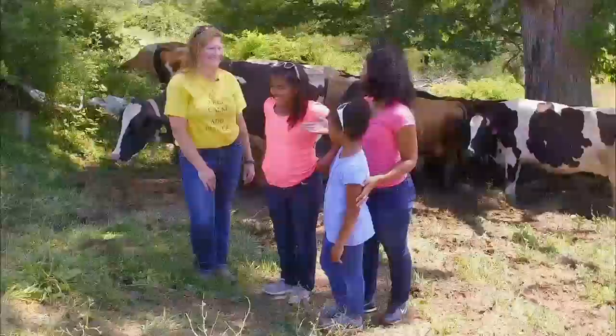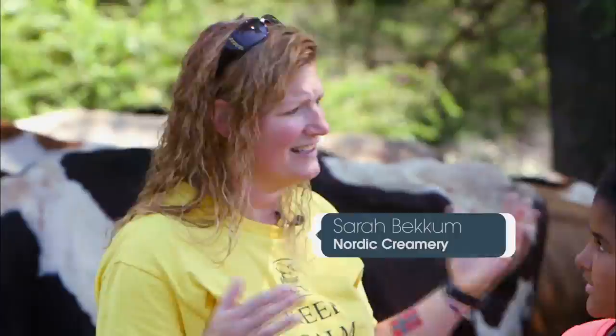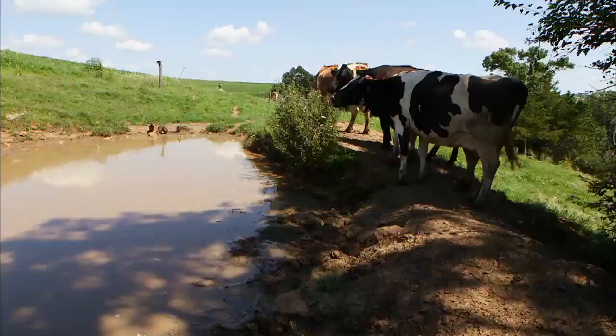So here we are out on the pasture where your cows get to graze. Can you tell us why you chose to have your cows grazing? It's just an awesome lifestyle to have pasture-raised animals that get to eat the grass — it's what we feel is the best. They get to stay out here all day long, and they just come in the barn for milking time. How often are they milked? Twice a day — once in the morning, once at night.